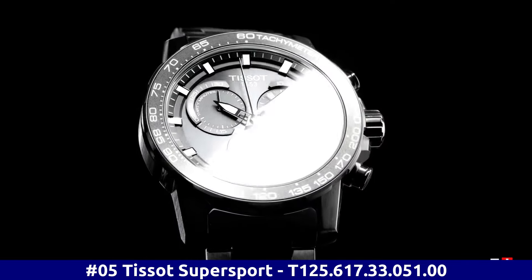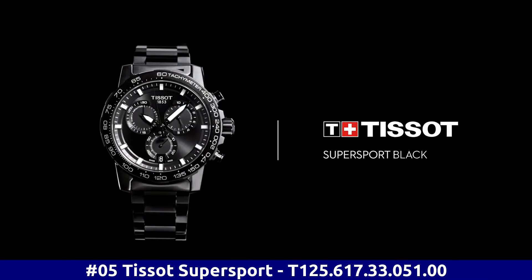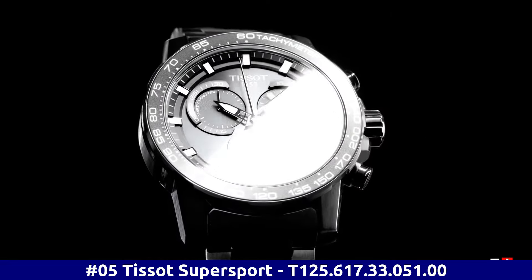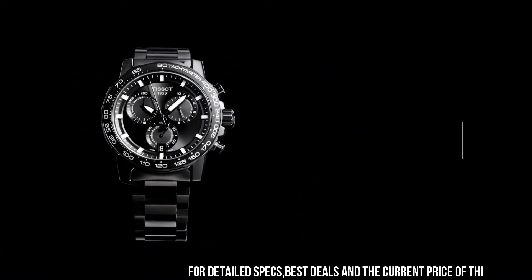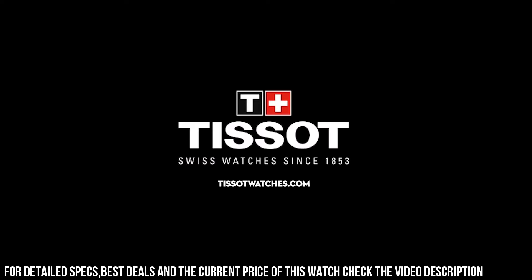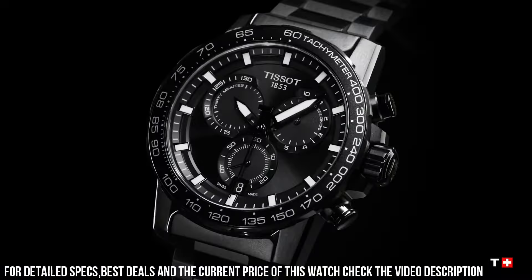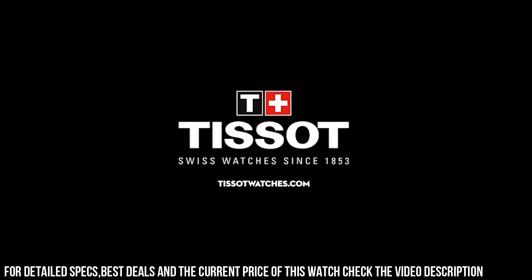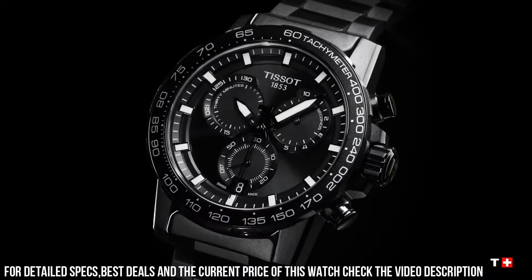Number 5. Tissot Supersport. T-125.617.33.051.00. Black PVD 316L stainless steel case with a black PVD stainless steel bracelet. Fixed black PVD bezel with a black aluminum top ring. Black dial with luminous black hands and index hour markers. Minute markers around the outer rim. ETA caliber G10.212 quartz movement. Scratch-resistant sapphire crystal. Solid case back. Round case shape. Case size: 45.5 millimeters. Case thickness: 11.9 millimeters. Bandwidth: 22 millimeters. Fold over clasp with a safety release. Water-resistant at 100 meters, 330 feet.